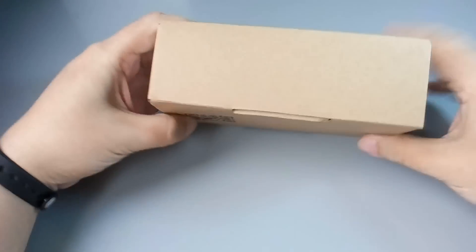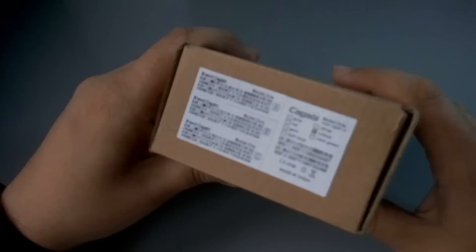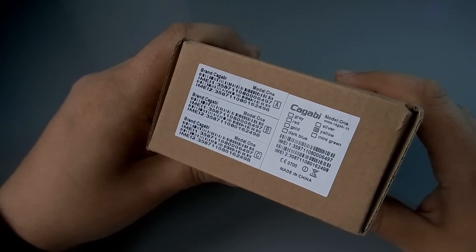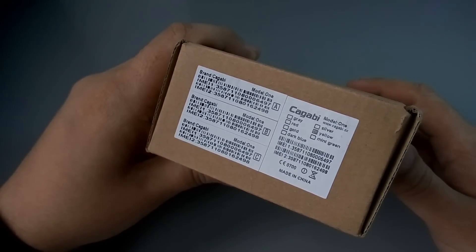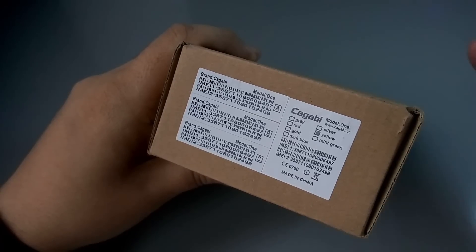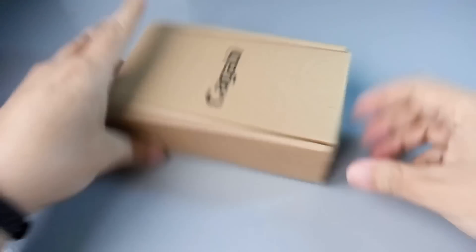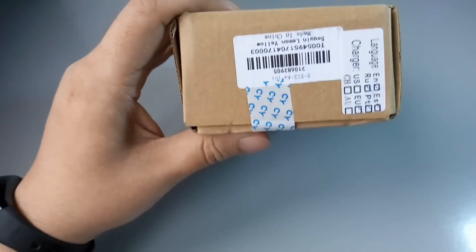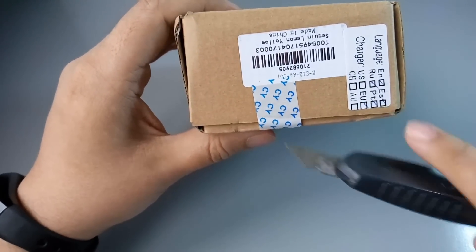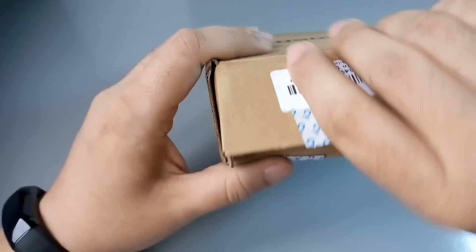Вот наклейка от Гербеста — здесь всё проверено. В жёлтом цвете я заказал. Цветовые решения очень разнообразные: тёмно-синий, золотой, красный, серый, серебристый и Mint Green — мятный зелёный цвет. Вот так выглядит упаковка. Зарядное устройство с евровилкой, и русский язык присутствует — мультиязычная прошивка.